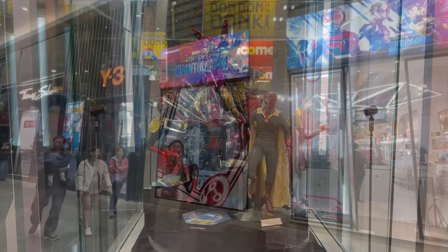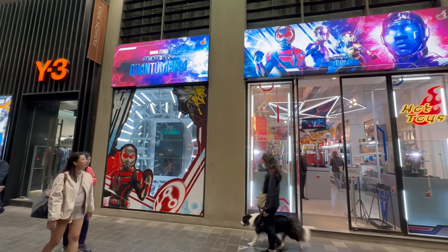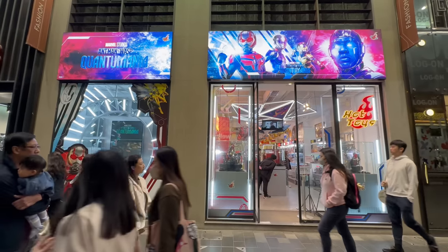The store itself on the outside is very eye-catching — Quantumania artwork, some screens, and some neon lighting as well. But that's about it for Echo Base.